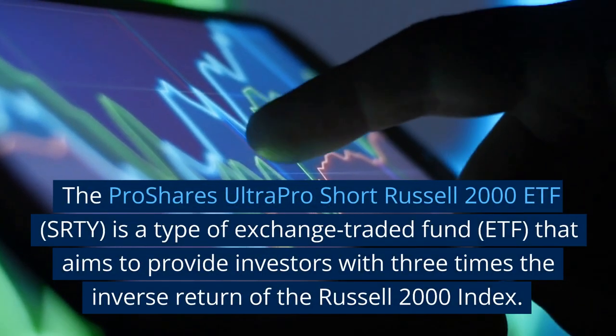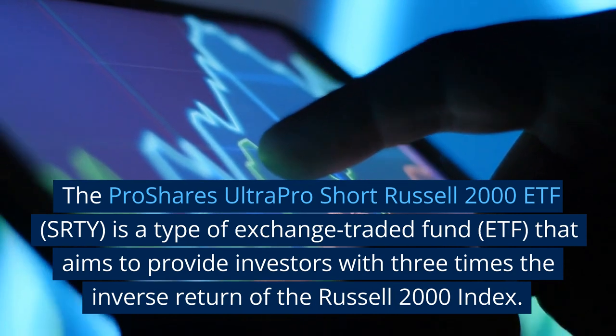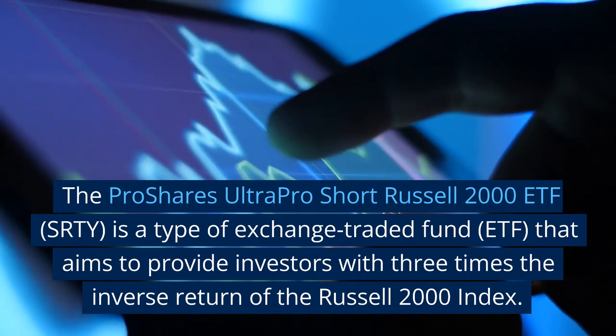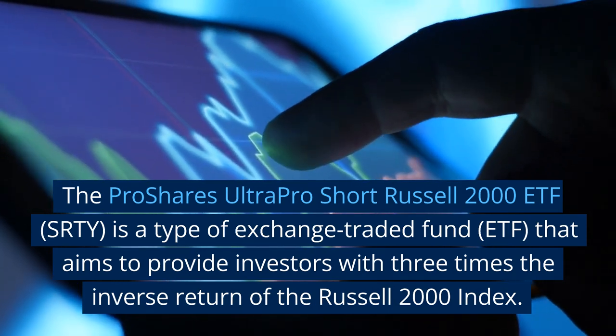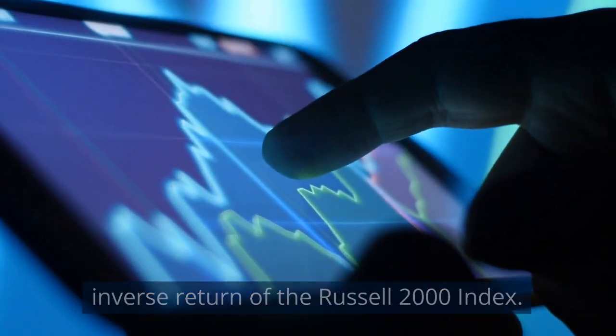The ProShares UltraPro Short Russell 2000 ETF, SRTY, is a type of exchange-traded fund that aims to provide investors with three times the inverse return of the Russell 2000 Index.